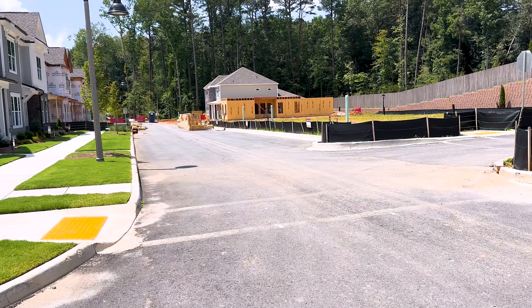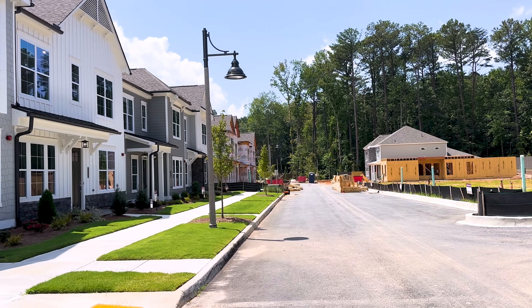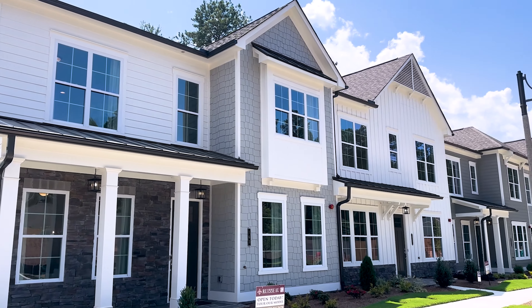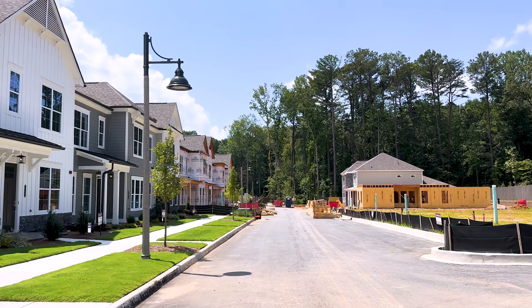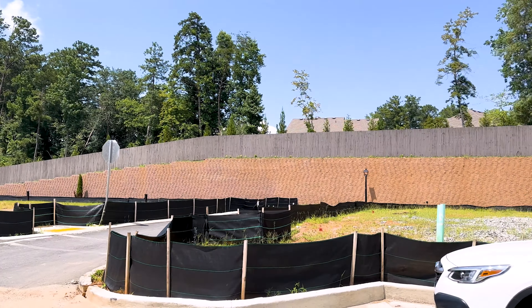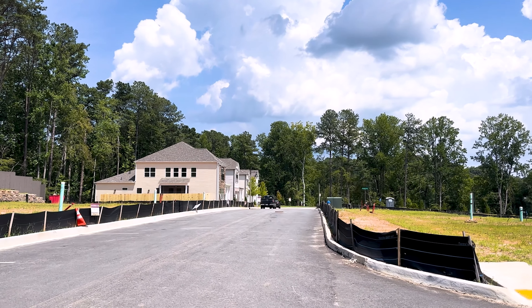So before we actually go and tour the homes, let's take a quick look around the neighborhood. As you can see, there's construction going on here on this side of the street, starting with a section of townhomes. And then there's some single family homes on that side. Several more lots available, and there are some completed single family homes at the end of the street.